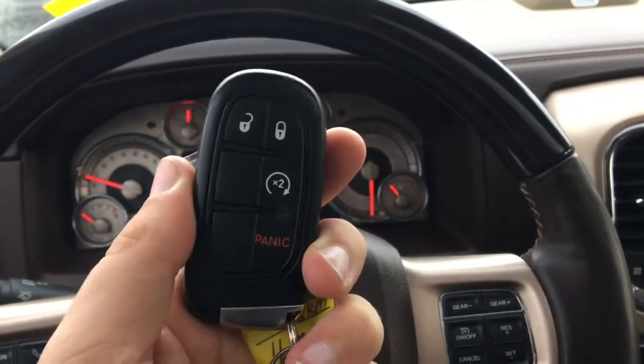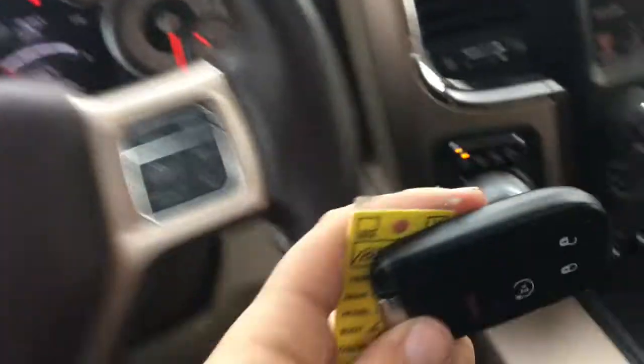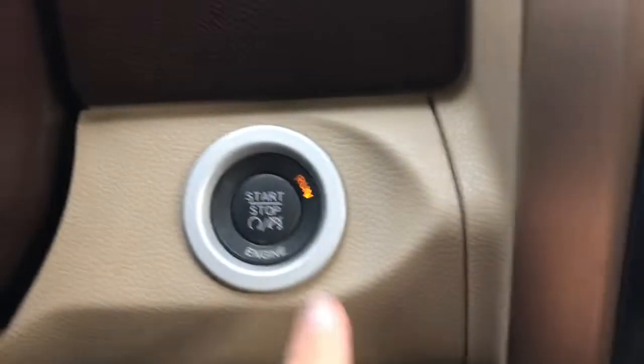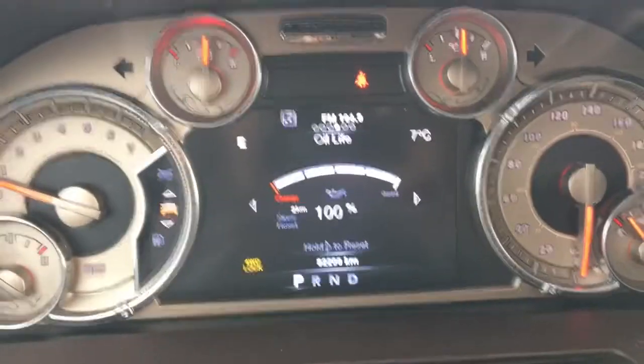Alrighty, helping you in — you've got your keyless entry with your proximity key, panic button down below, and remote start as well. And because it is a proximity key, that means it is a push start right there. We are sitting at 82,290 kilometers on the odometer.